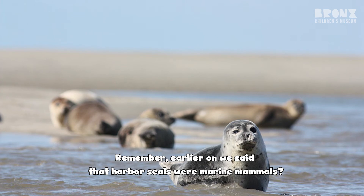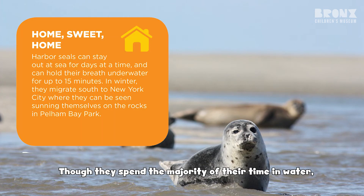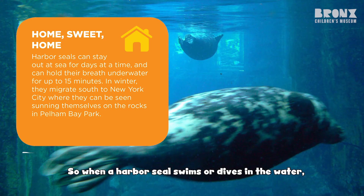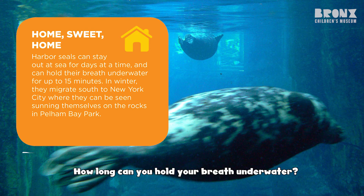Remember, we said that harbor seals are marine mammals. Though they spend the majority of their time in water, they do need to breathe in oxygen. So when a harbor seal swims or dives in the water, they do so by holding their breath. How long can you hold your breath underwater?